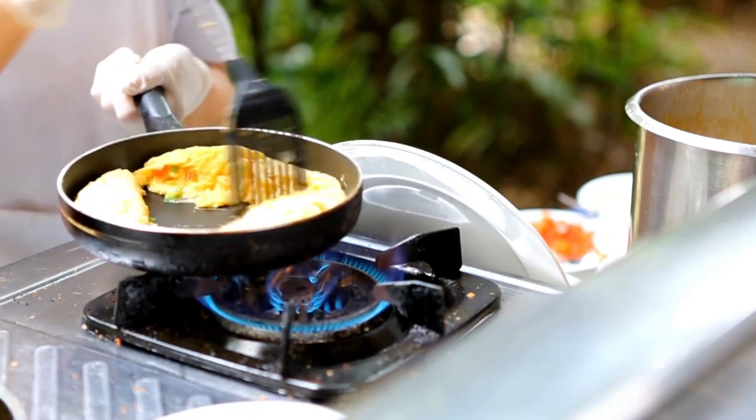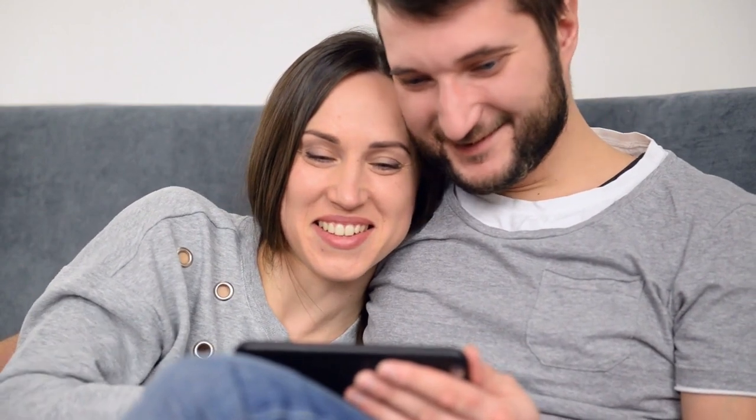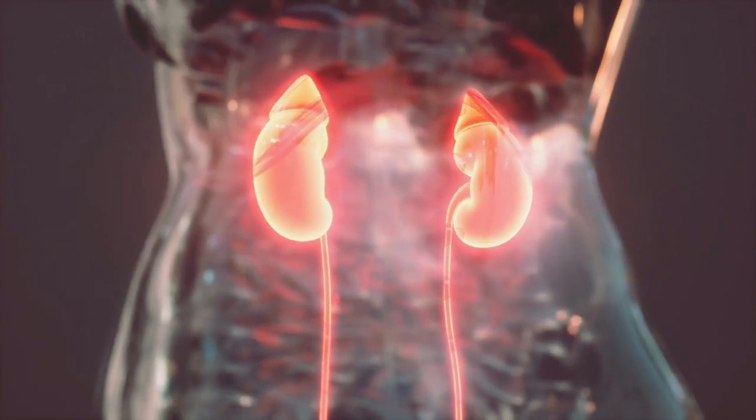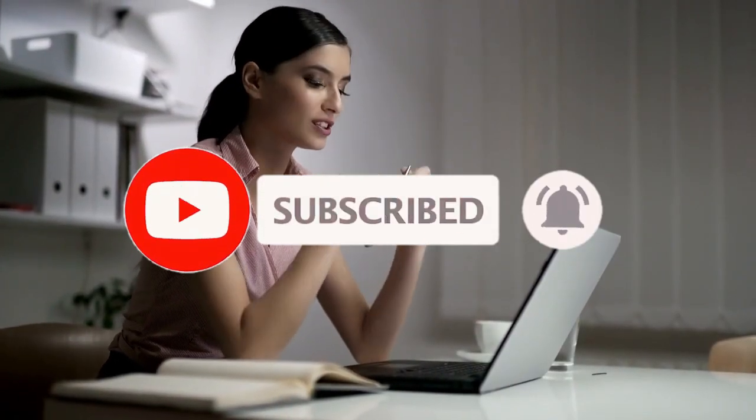Thanks for watching. Tell us in the comments if you've tried any of these foods to help your kidneys — we'd love to hear about your experience. If you liked the video, click the like button and share it with your friends. Please visit our channel and subscribe for more content.